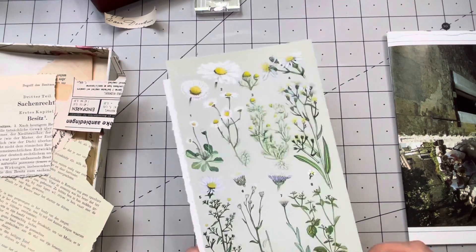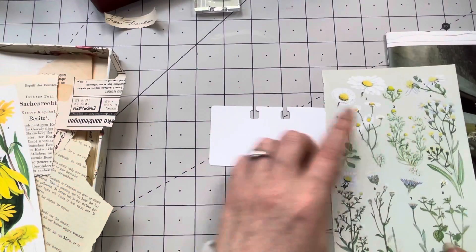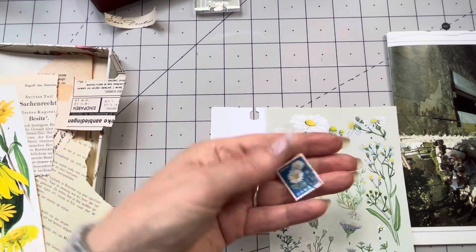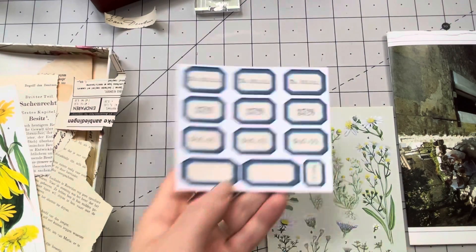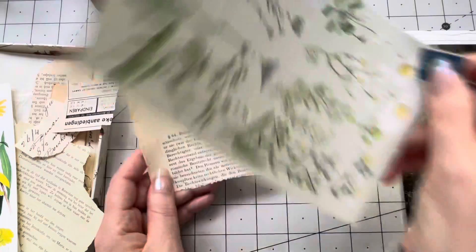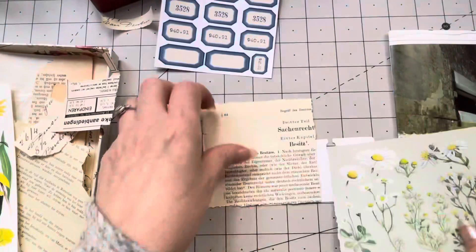Now for daisies and daffodils. I have these beautiful vintage proof pages with daisies on them. I also have one postage stamp with daisies. I'm going to use this as a background with something else on top. I also have a Sandra label I haven't used in a long time. For background paper I'll use the German law papers.